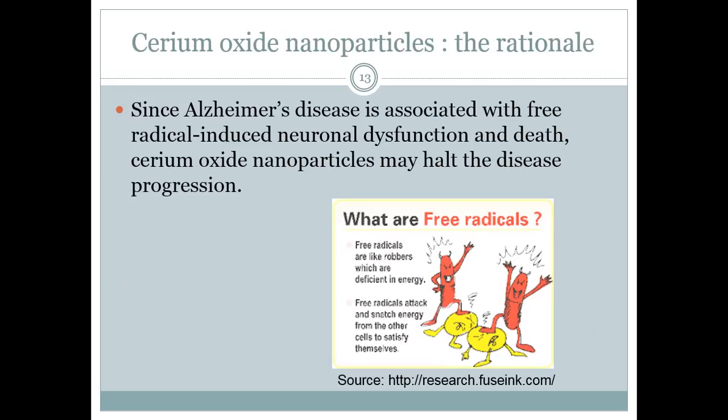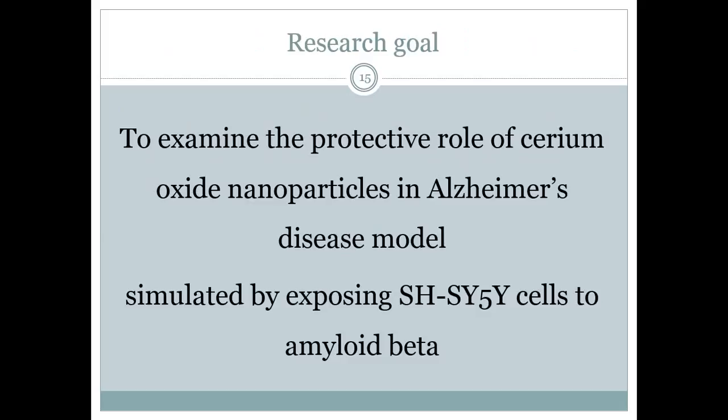Why am I testing this compound? Since Alzheimer's disease is associated with free radical-induced neuronal degeneration, cerium oxide nanoparticles may halt the disease progression. My aim is to examine the protective role of cerium oxide nanoparticles in an Alzheimer's disease model simulated by exposing SH-SY5Y cells to amyloid beta.